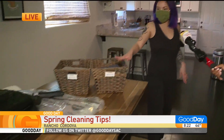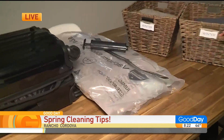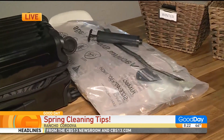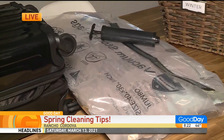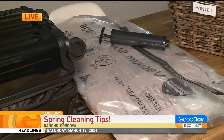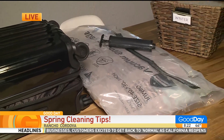The next storage tip is using vacuum bags — it's a lifesaver, especially for anyone who wants to save space. It just sucks out the air and then you can vertically store them. This one is great especially if you have height as something that you have available.